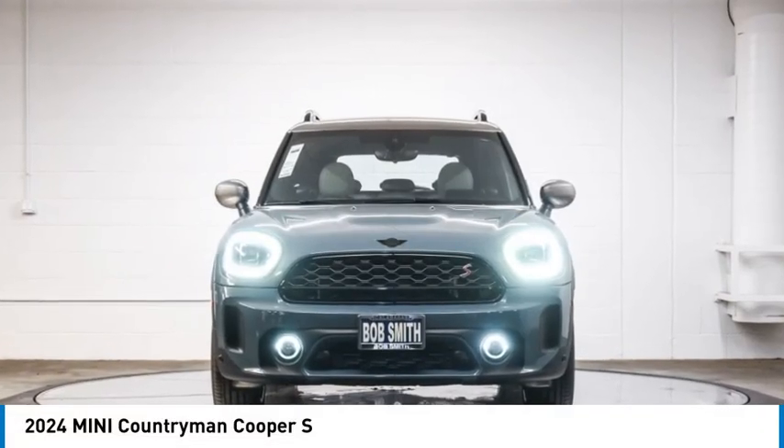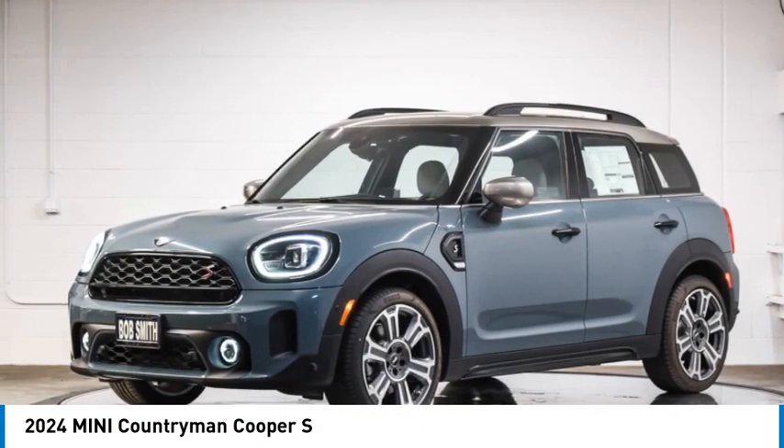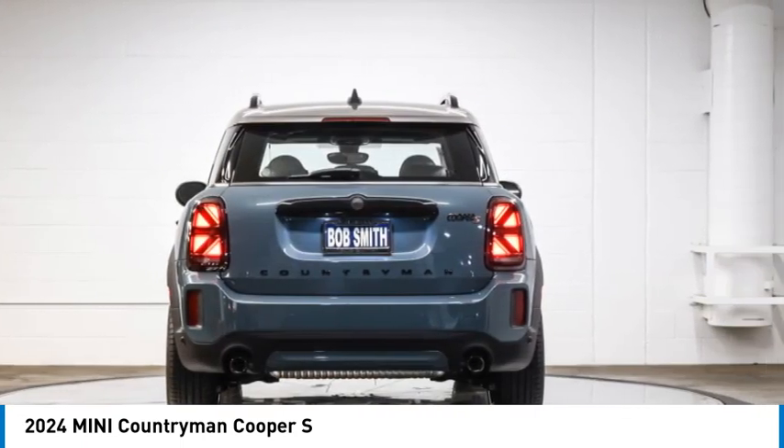We are pleased to show you the 2024 Countryman. The Countryman is a bright idea — four doors, more interior space, and positioning that evokes the rally heritage of the original Mini.